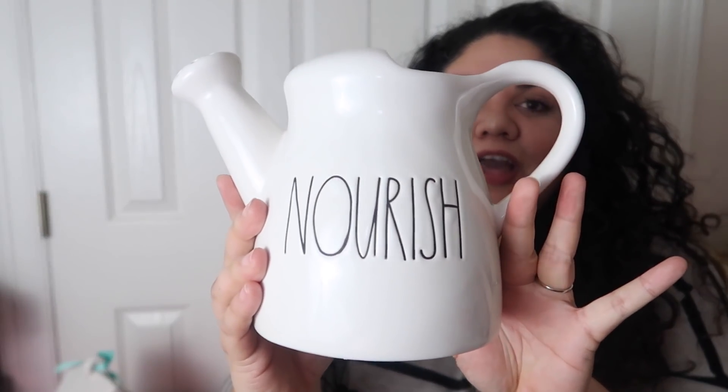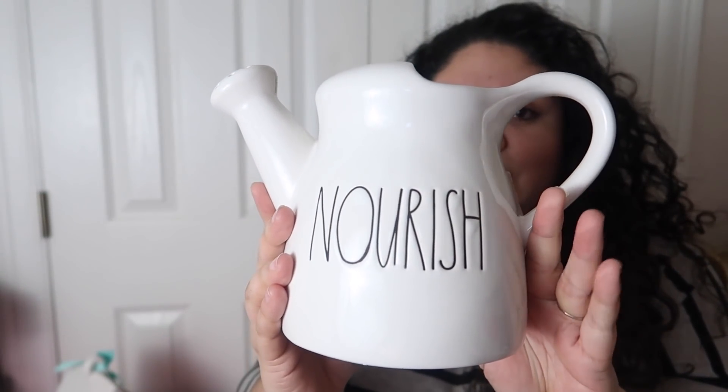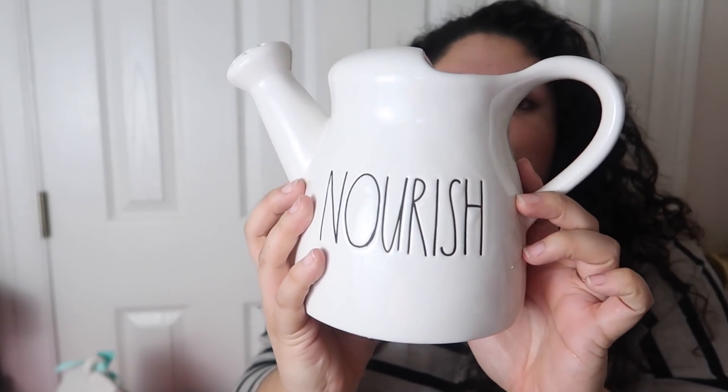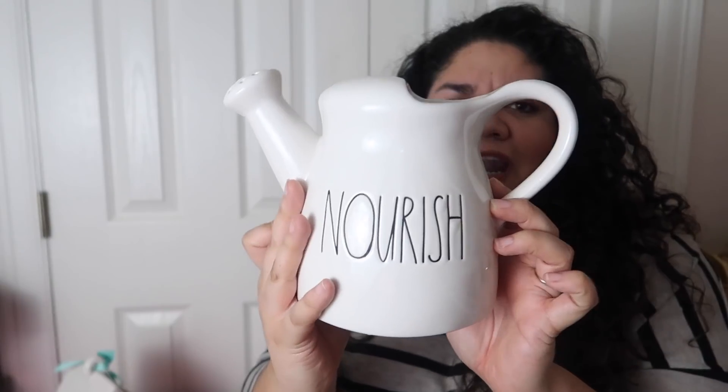Now jumping into my haul video of all the findings I found this week. The first item is this watering can — it is the Nourish watering can. I actually got this for my sister and we found this at Marshall's, and it retails for $16.99. I've noticed that the new watering cans don't have the bow, and I know the old ones did come with like a little ribbon. I think I kind of like it better with the bow, but I don't know if it's something new that they're doing — doing away with the bow.